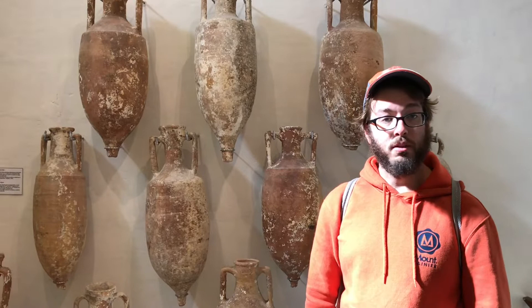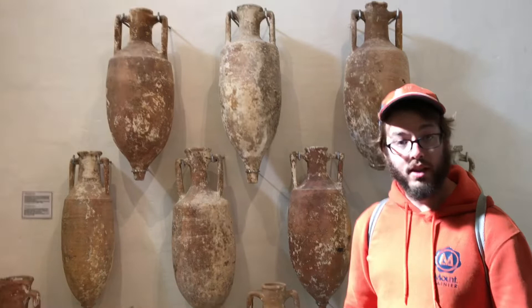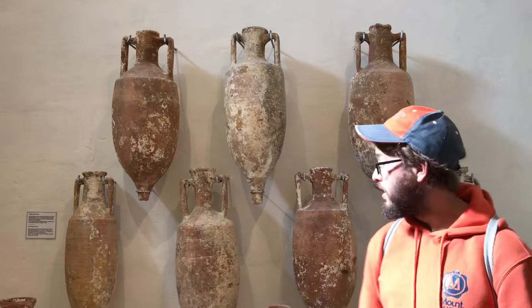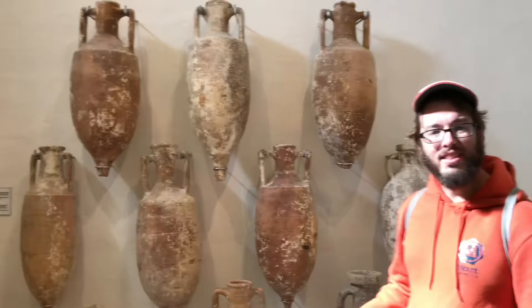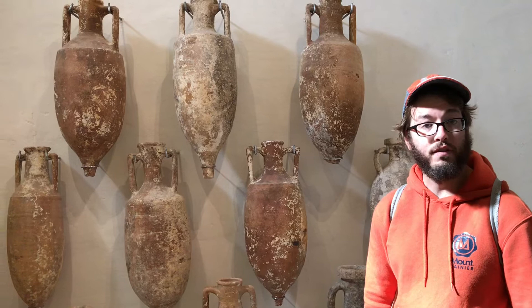Amphorae could be used for almost anything in the Roman Empire. They could be filled with wine, olive oil, or even money in some cases. You can even sometimes find wine and honey that you can still try to eat or drink, although it's never very good. The Romans made these in such large numbers that they were usually only used once.